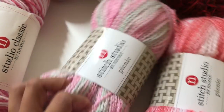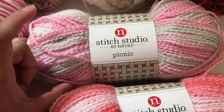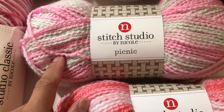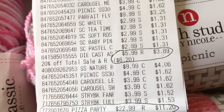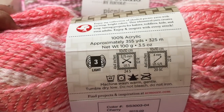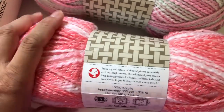And for this Stitch Studio by Nicole Picnic, the original price is $4.99, and it was on clearance for $2 per skein — every time I go to AC More it's always $2. After using the 20% coupon, I paid $1.62 per skein. The detail: this is a light weight yarn, number 3, 100% acrylic, 3.5 ounce, and you get 355 yards per skein. It is a very, very soft yarn as well.